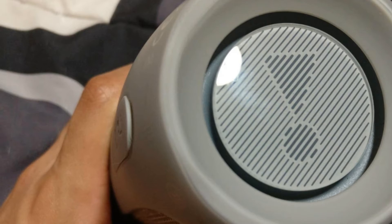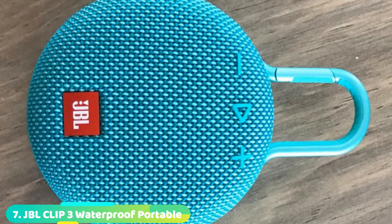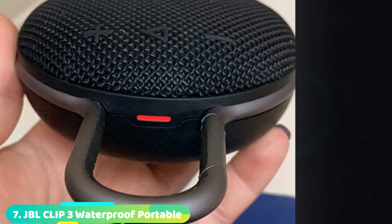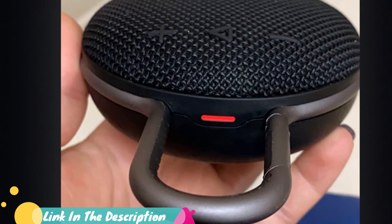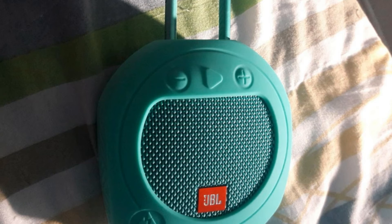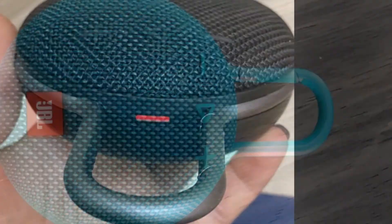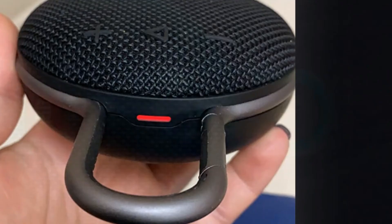Moving on to number seven, the JBL CLIP 3 Waterproof Portable Bluetooth Speaker. If you like the JBL GO2 but need something with more portability, JBL has you covered with the CLIP 3. It's an eye-catching circular shower speaker with an integrated carabiner for a quick snap onto your beach bag. With 10 hours of playtime, it's long enough for a pool day. The 1000mAh rechargeable battery charges via micro USB in under 3 hours. Three watts of power will cover a small group of friends. Keep your phone tucked away while taking calls with the JBL built-in speakerphone with noise and echo cancellation. Its IP7 rating and lengthy playtime make it ideal for on-the-go use.